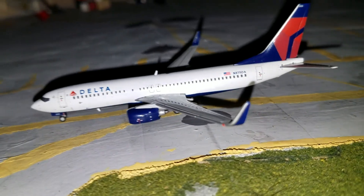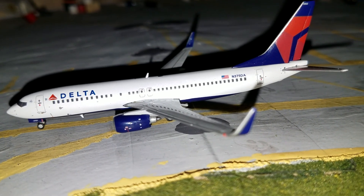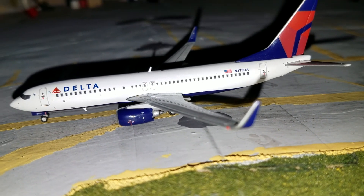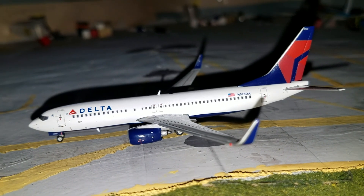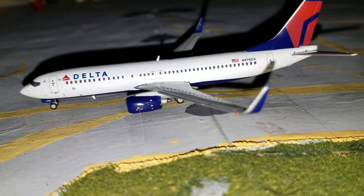Back here we have a Delta 737-800 — this is another new aircraft — flight 145, and it just came in from Texas International.